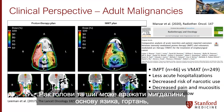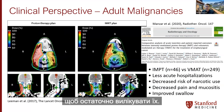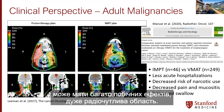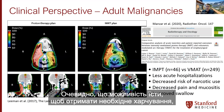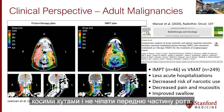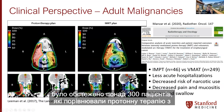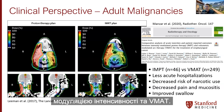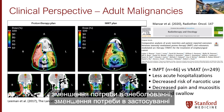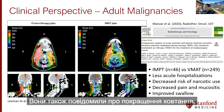Head and neck cancers can involve tonsils, base of tongue, and larynx. Radiation is used in combination with chemotherapy to definitively cure these, and this can be very toxic with many side effects in a very radiosensitive area. With protons, you can treat with posterior obliques and spare the front of the mouth. A study by Manzar et al. looking at over 300 patients comparing intensity modulated proton therapy to VMAT reported less hospitalization, decreased pain, decreased narcotic use, decreased mucositis, and improved swallowing.